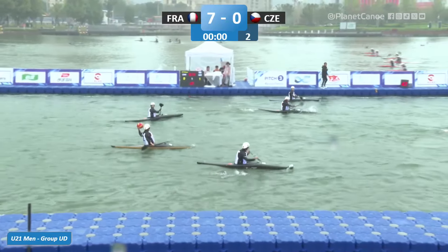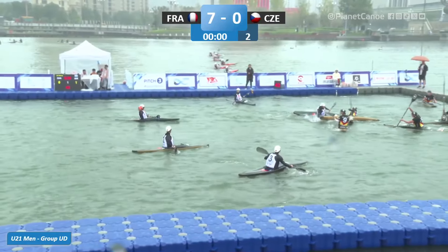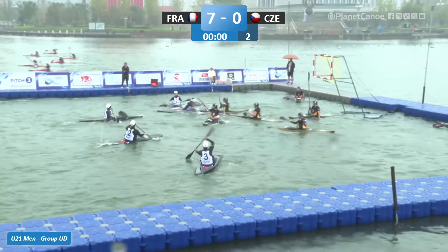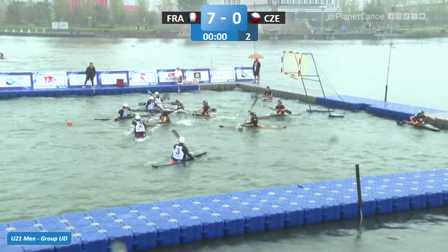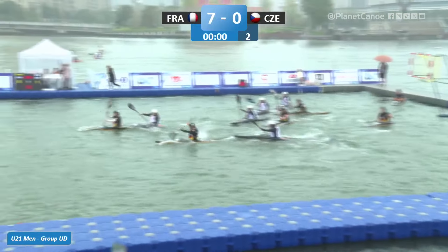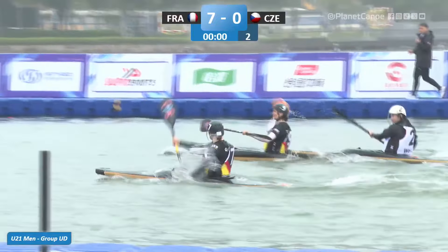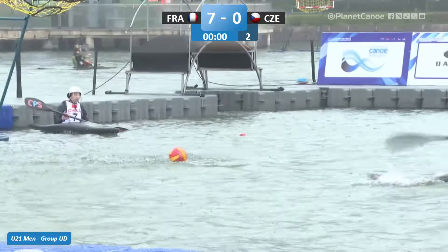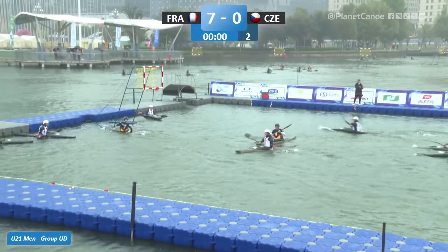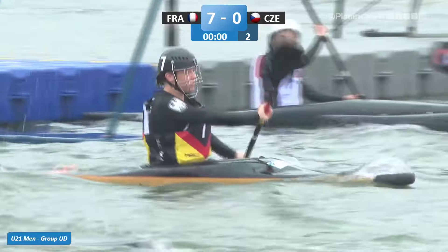Germany have come straight back to defend their goal. A couple of substitutions here. Dropped ball — who's going to get possession? Well picked up there by Hergenborg. Could she go all the way on her own? No, she's got Fuchs right underneath the goal. And goal number two for Germany — that's number seven, Fuchs.